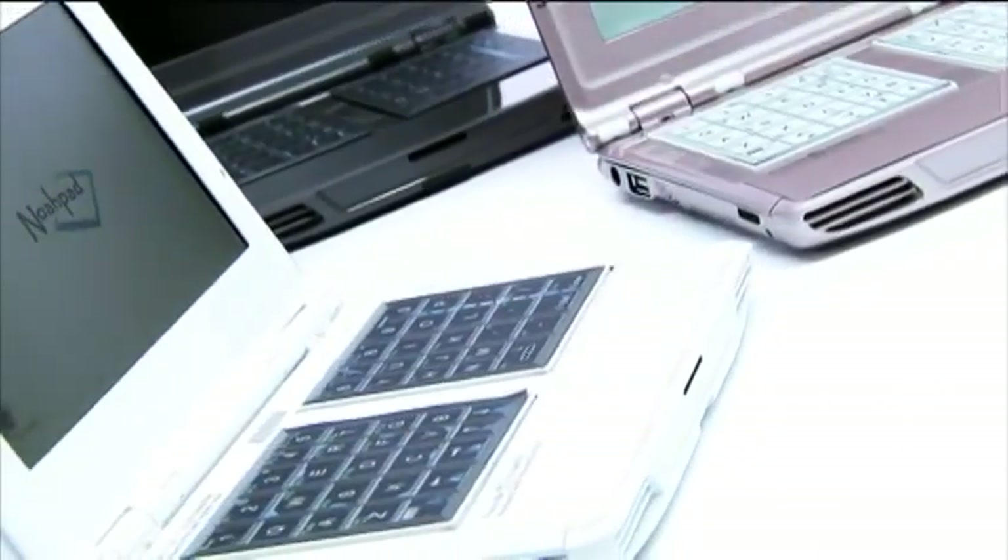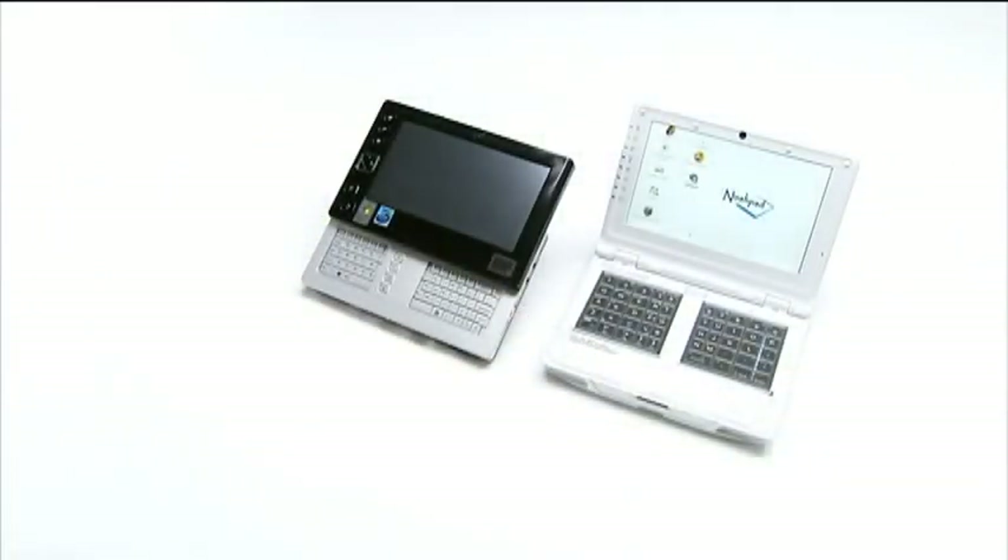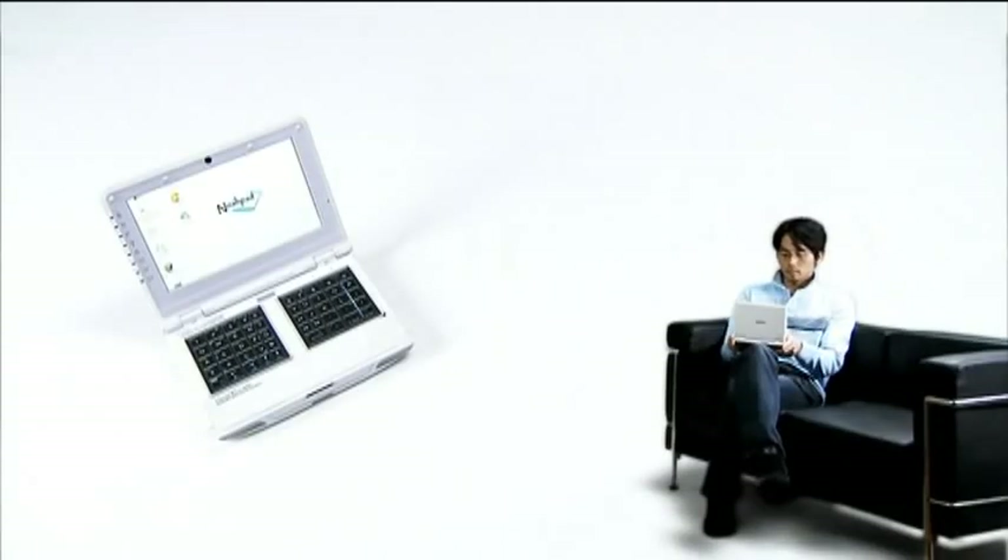Noapad UMPC has a special input device equipped with quick typing capability. Believe it or not, it has the same size as a normal UMPC and can work on your palms anywhere. It combines all of the advantages of both major aspects mentioned for smaller PCs.